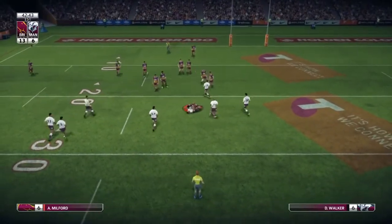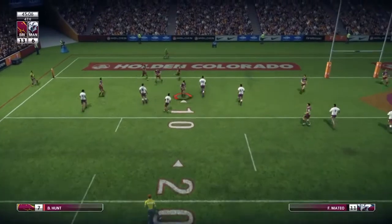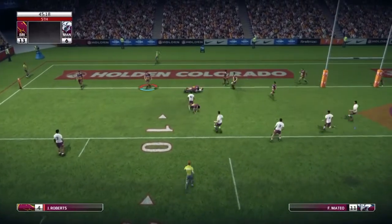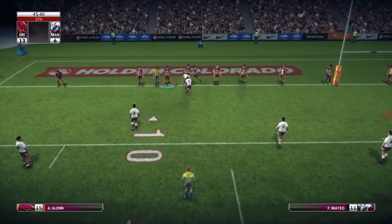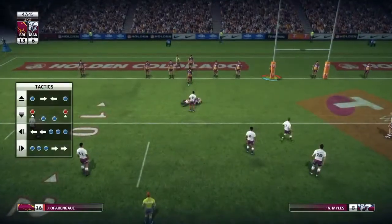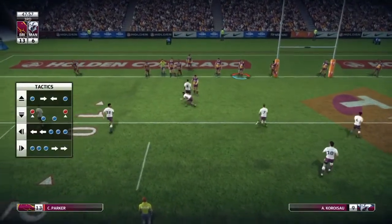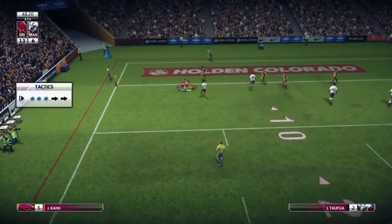They go to Walker, gets smashed in a tackle by Milford. Fourth tackle for Manly, they go to Mateo, gets tackled just before the line. Fifth and last — they go to the blind side, can't capitalize, but we give away a penalty there — Alex Glenn off the high tackle. Third tackle, cutout pass, he drives to the line.